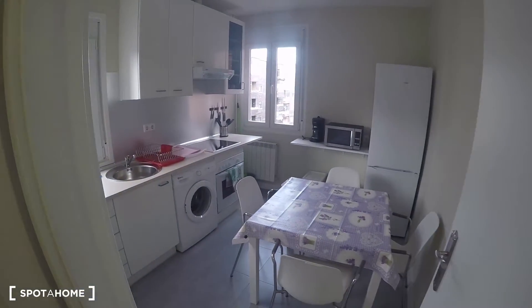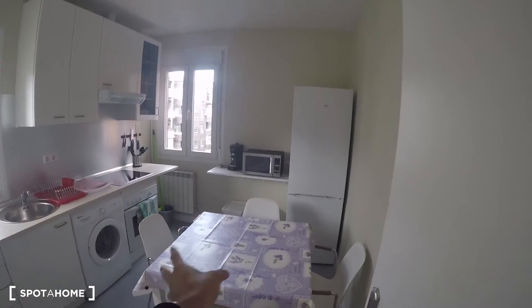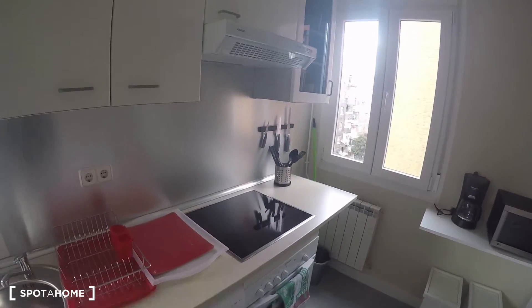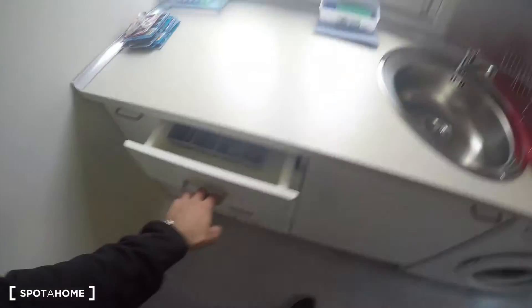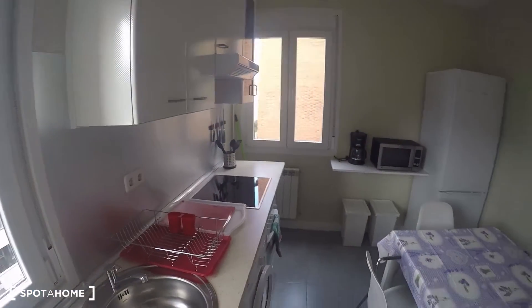Last but not least, the kitchen — the main common area. It's really bright with two windows. It has a dining table, fridge, microwave, oven, electric stove, extractor, and washing machine. It's fully equipped with glasses, cups, knives on a magnetic strip, spoons, forks, scissors, aluminum foil — you name it. Plenty of cabinet storage throughout.